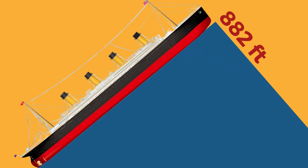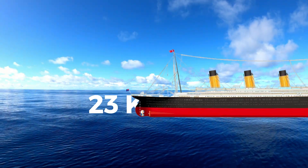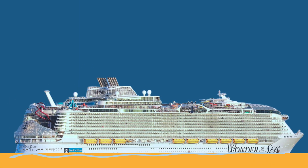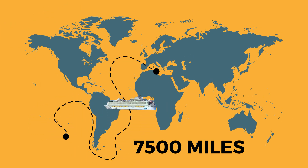The Titanic boasted a length of 882 feet and a height of 92.5 feet, sailing at a top speed of 23 knots with a range of approximately 2,400 nautical miles. The Wonder of the Seas measures 1,188 feet in length and 210 feet in height, cruising at 22 knots with a range of over 7,500 nautical miles.